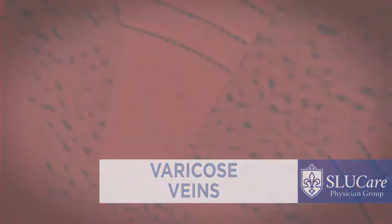Varicose veins are another problem that vascular surgeons are often involved in. These are often viewed as a cosmetic problem for a lot of patients, but they can be very debilitating. They can result in pain in your legs when you've been standing for long periods of time, and people just can't do the work that they normally do.